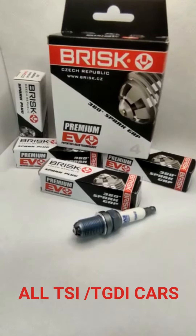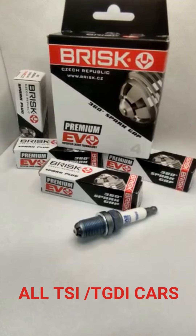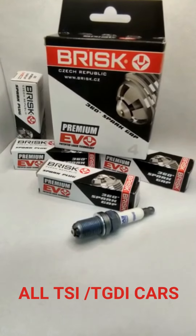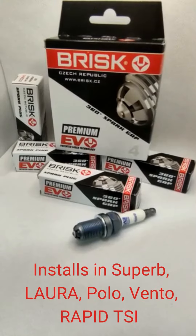Hi, welcome to Brisk India. We are showcasing a specially made spark plug for Volkswagen Audi Group cars, TFSI and FSI turbo vehicles for direct injection.